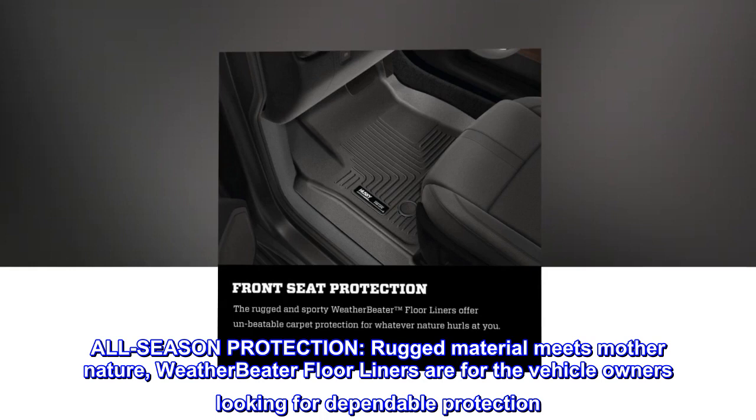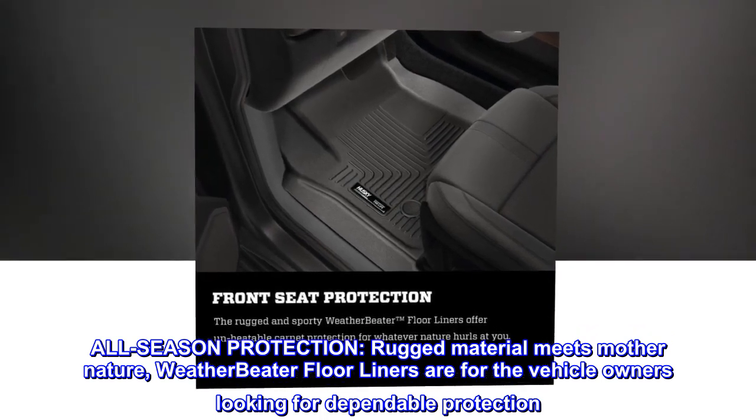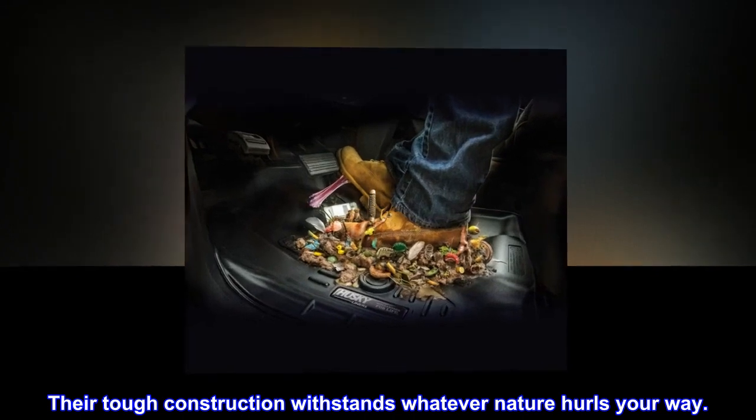All-season protection. Rugged material meets mother nature. Weatherbeater floor liners are for the vehicle owners looking for dependable protection. Their tough construction withstands whatever nature hurls your way.